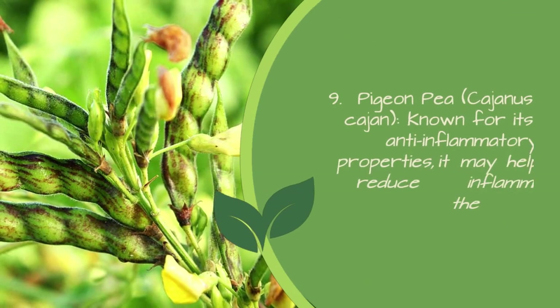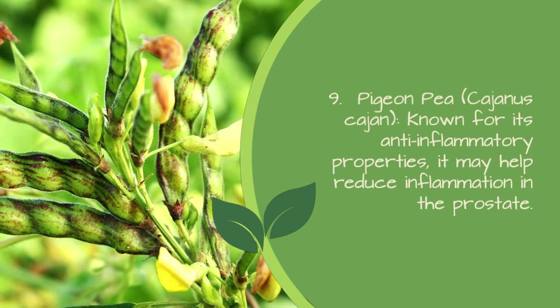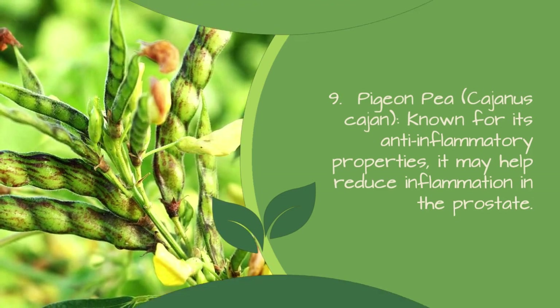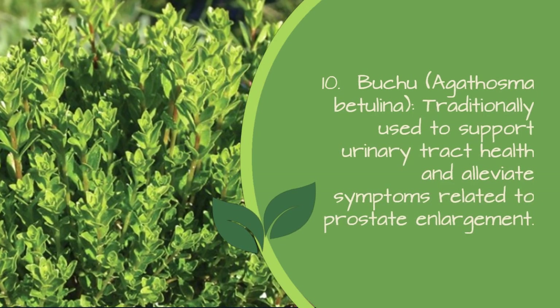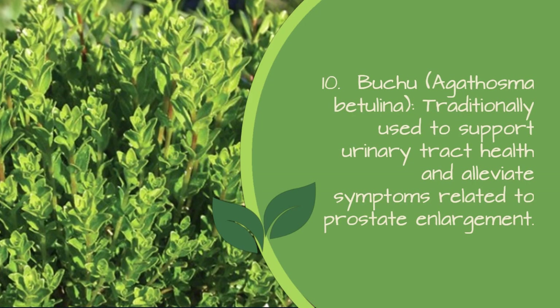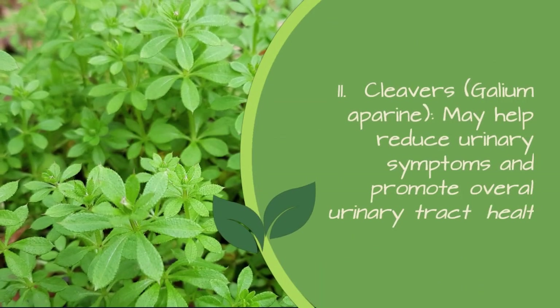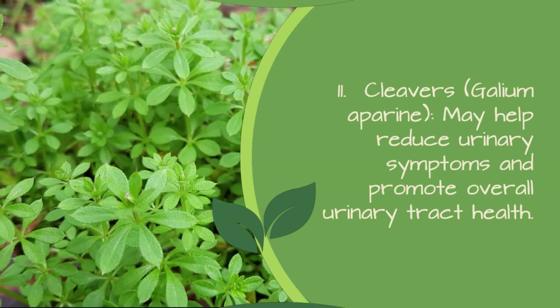9. Pigeon pea (Cajanus cajan) — known for its anti-inflammatory properties, it may help reduce inflammation in the prostate. 10. Buchu (Agathosma betulina) — traditionally used to support urinary tract health and alleviate symptoms related to prostate enlargement. 11. Cleavers (Galium aparine) — may help reduce urinary symptoms and promote overall urinary tract health.